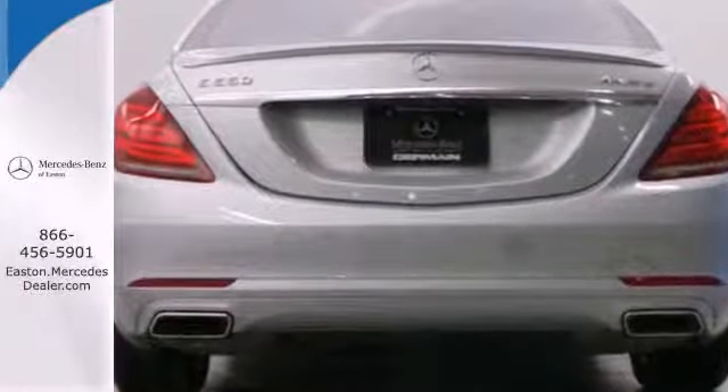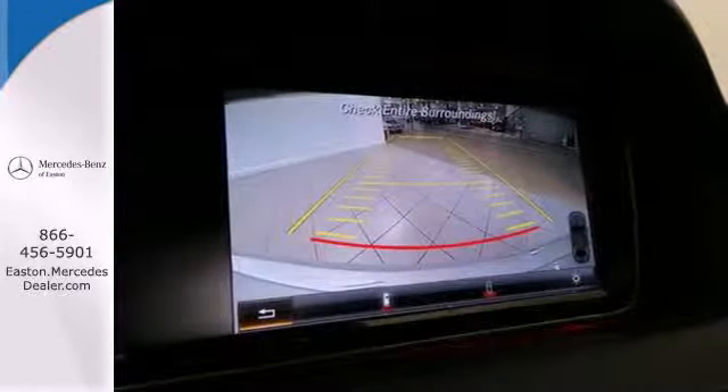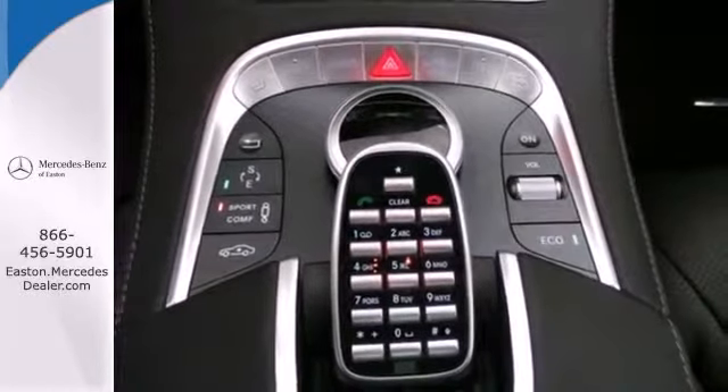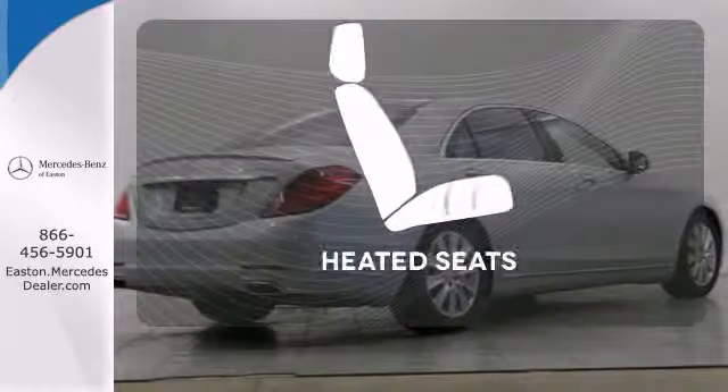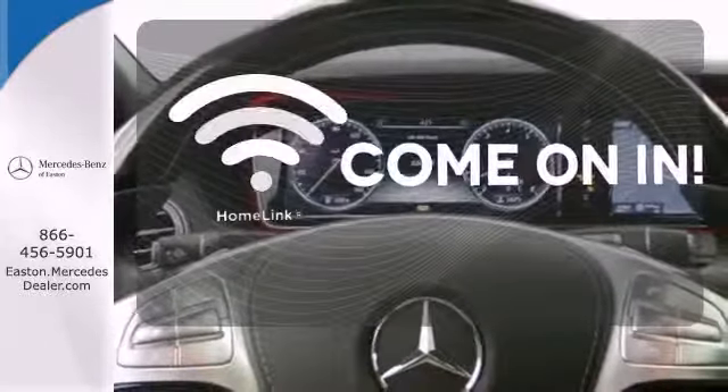Traverse the path ahead and keep your destination in your sights with standard navigation. You'll also love this sedan's heated leather seats, dual exhaust, parking sensors, and power moonroof.